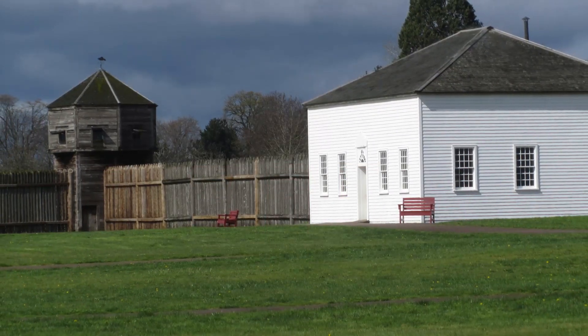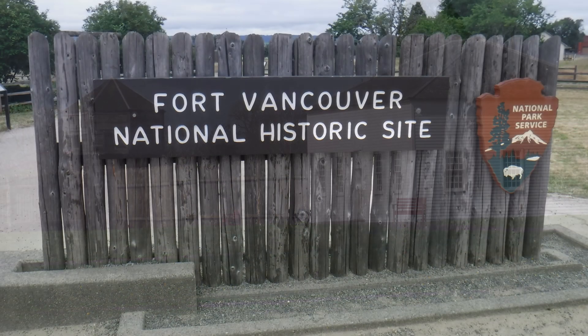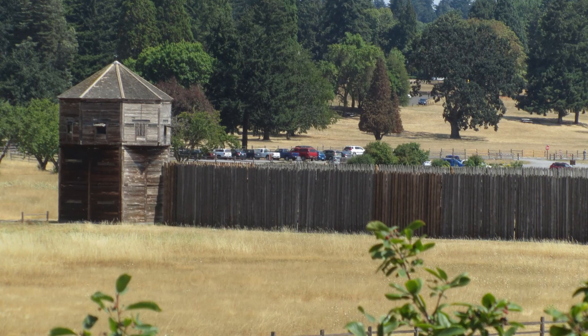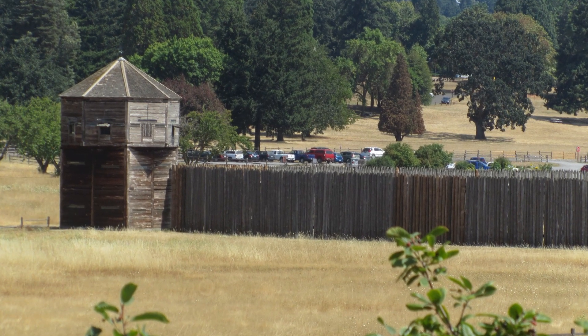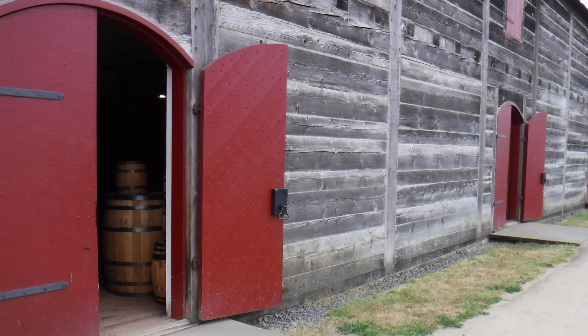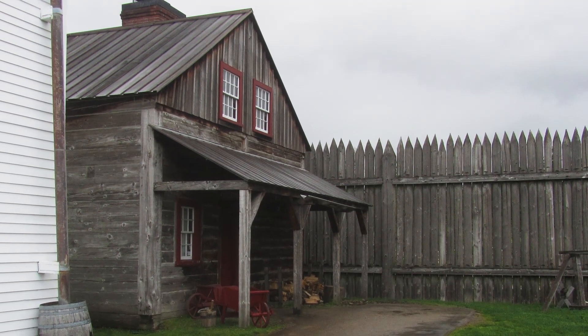Today's Fort Vancouver is a recreation of the 1845 fort. It is part of the National Park Service, Fort Vancouver National Historic Site. The original fort burnt down in 1866 while the soldiers of the U.S. Army looked on and cheered. Only some of the buildings from the 1845 fort have been recreated, and they sit on the archaeologically excavated locations of the original foundations.